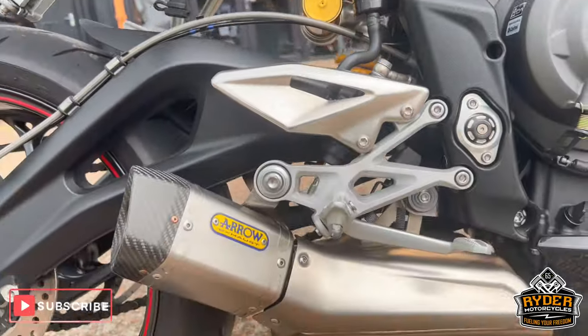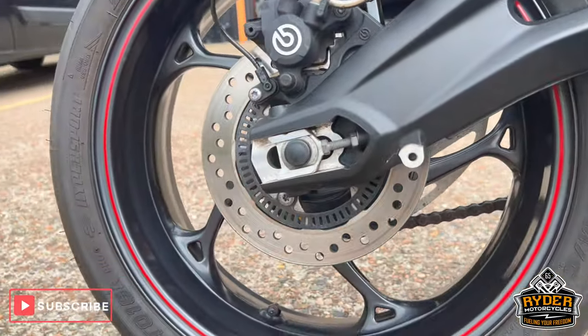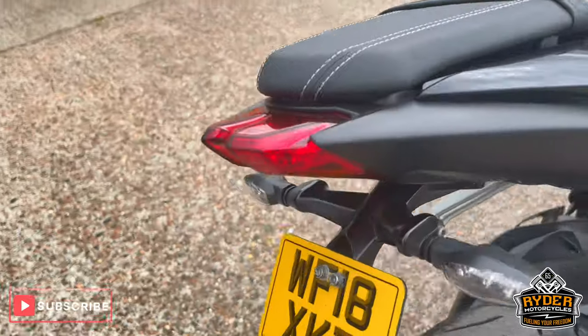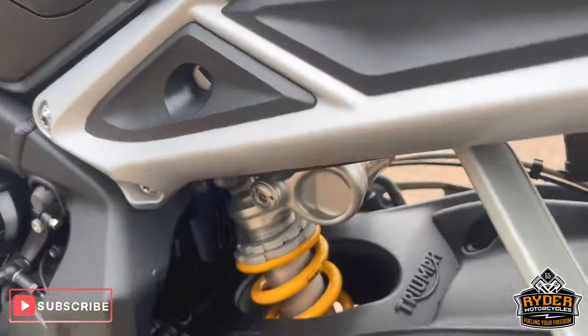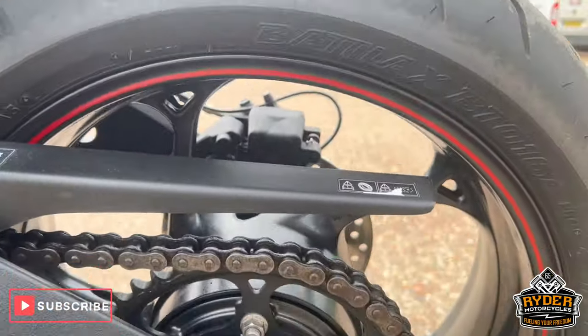On the RS you've also got the Arrow exhaust. Rear wheels are nice - that's just the rear. You've got the Öhlins suspension, you've got your quick shifter, chain and sprockets all nice.